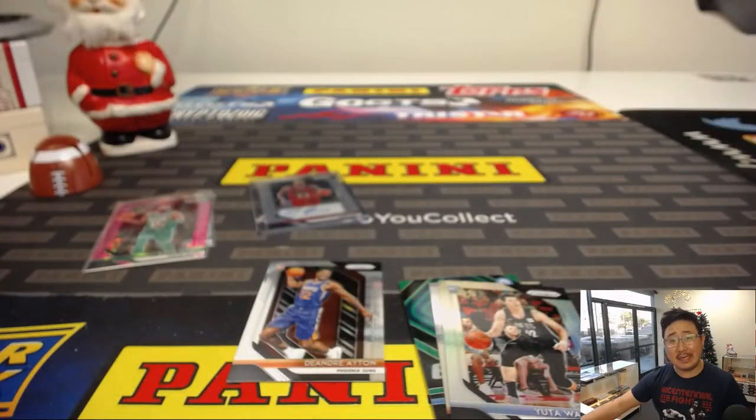And there you have it. TC, thank you very much for grabbing this personal box. Appreciate it. Ladies and gentlemen, we've got more in the store, so check it out at jazpyscasebreaks.com. We'll see you next time. Thank you.